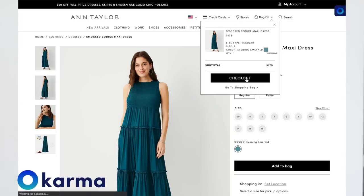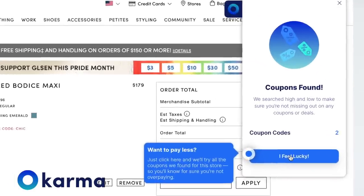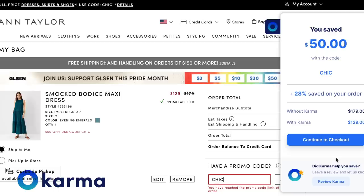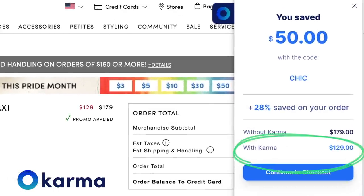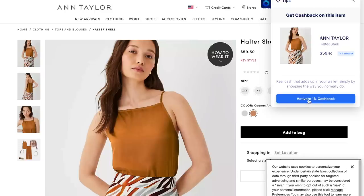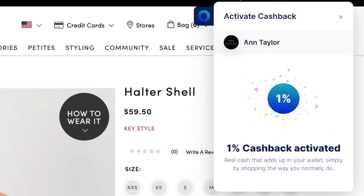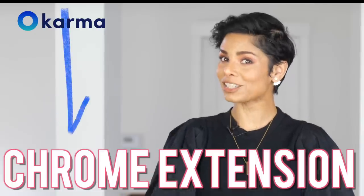Karma scans the web for coupon codes and applies them at checkout automatically — the Chrome extension is a must. I don't waste time looking for coupon codes that are mostly expired or don't work. You can also earn cash via PayPal when you shop from select retail partners on Karma. There is absolutely no reason not to use Karma — check the Chrome extension link in the description below. Thank you to Karma for sponsoring this video.